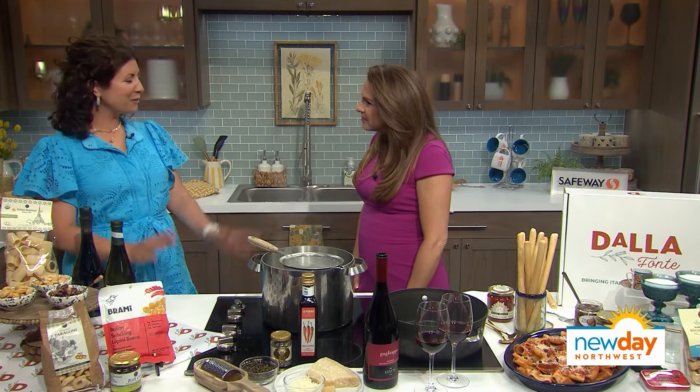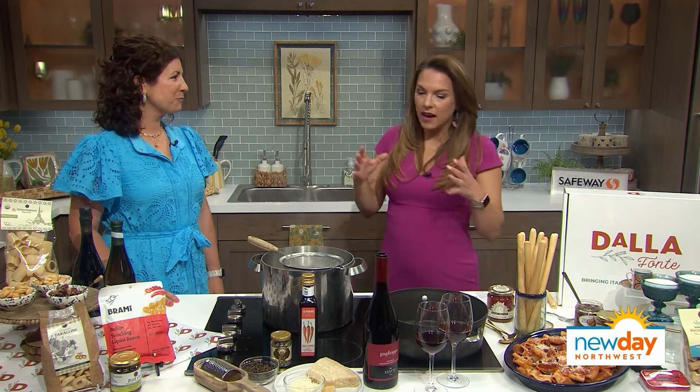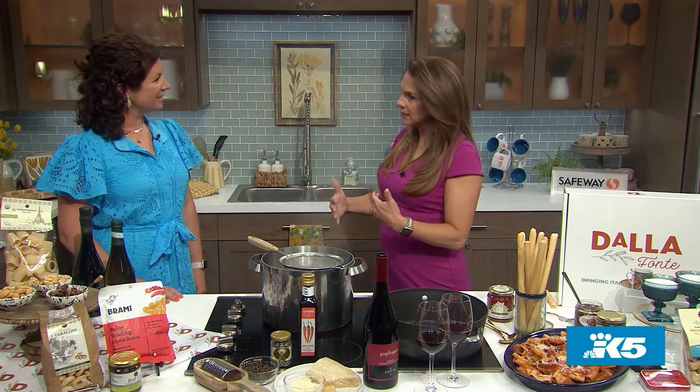Thank you, my friend. It's so nice to be here. This is great because I know that a lot of us don't get the chance to really get our hands on some of the unique things unless we can get to an Italian market, but you're bringing it all to us. Tell me about how Dalla Fonte got started.